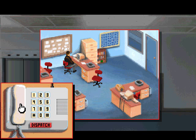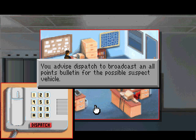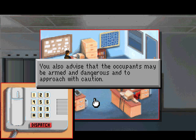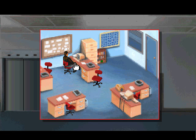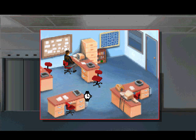I think we need to call dispatch here. The voice on the other end says: Dispatch, can I help you? We advised dispatch to broadcast an all-points bulletin for the possible suspect vehicle - a gold General Motors sedan with possible white paint transfers. We also advised that the occupants may be armed and dangerous and to approach with caution. She says she'll put it out on the air immediately. Can we call the reporter again? No answer - apparently not.